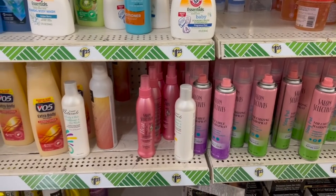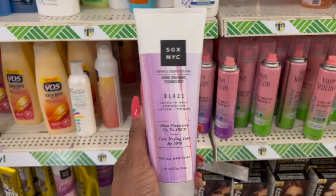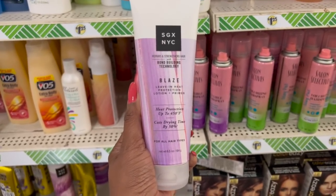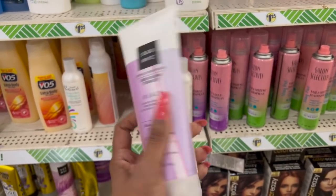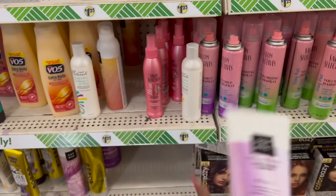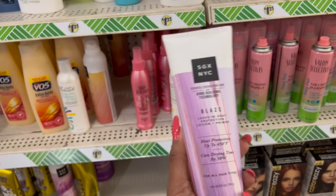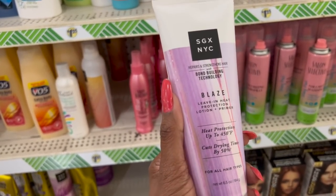I also spotted the SGX Leave-In Heat Protectant Lotion Primer — it's the only one they have. It protects up to 450 degrees, cuts drying time by 50%, and it's for all hair types. I love a lot of their products, definitely gonna add this to my cart. I wish they had more — I'd probably grab two or three, but for $1.25 that's an amazing deal. These are sold at Target, so amazing deal for $1.25.